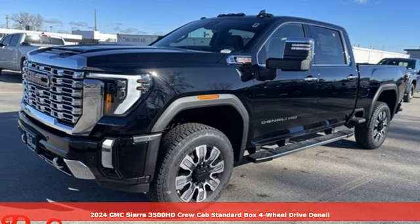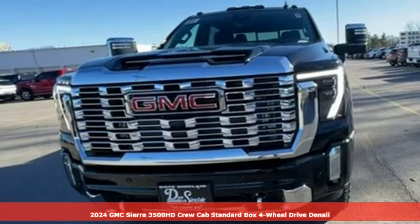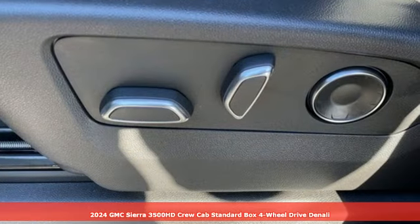Here's a new 2024 GMC Sierra 3500 HD. Smart capabilities, strong performance. GMC.